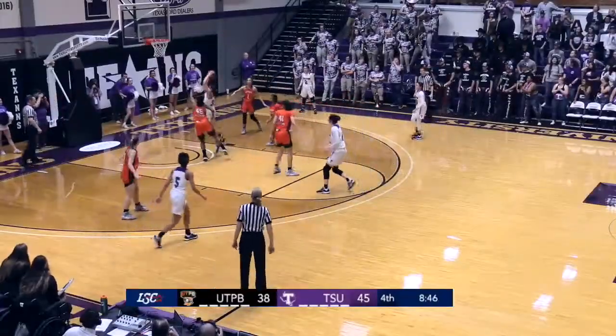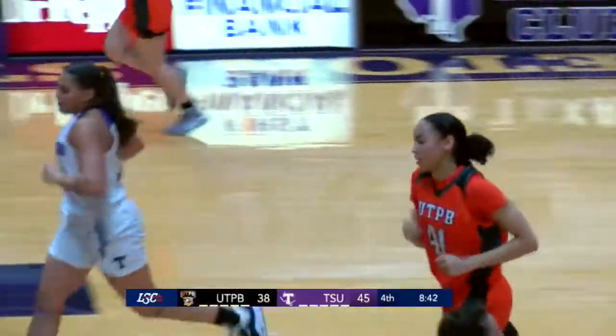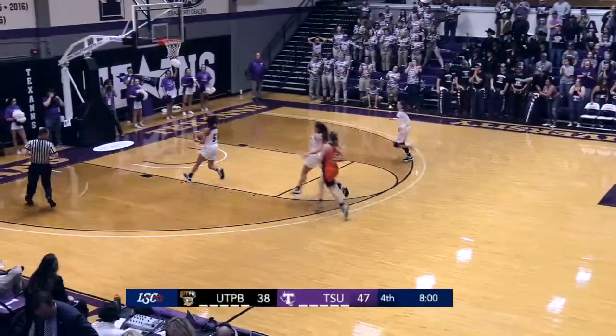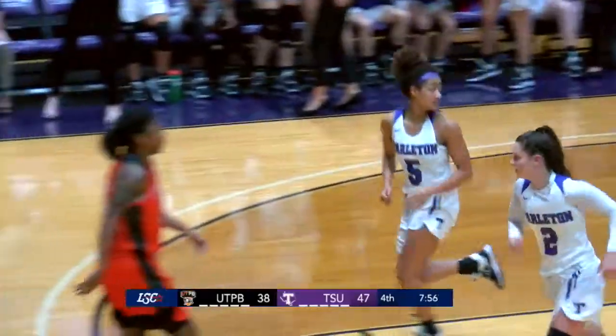Top of the key to Haley, Mack, work it down low to Escamilla — works around the defender and lays it in. Marissa Escamilla with nine points in this one now. Hoy comes up with it, she'll get it to Kaitlin Guillory in transition, who will go up for the easy lefty lay-in, and the Texans lead by 11.